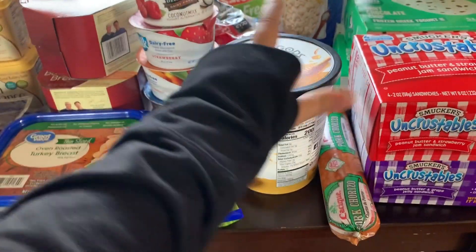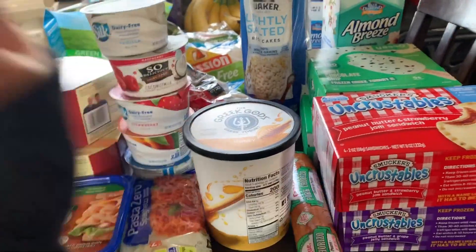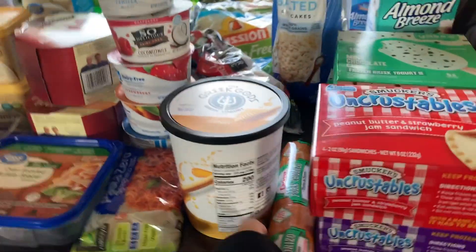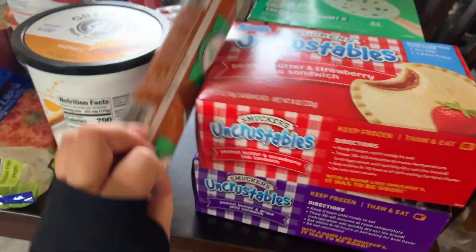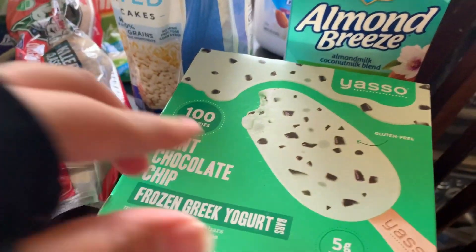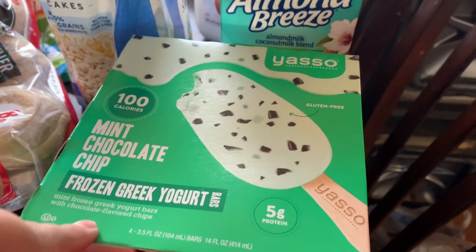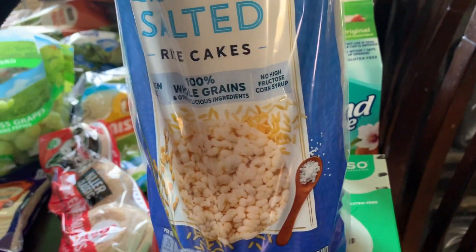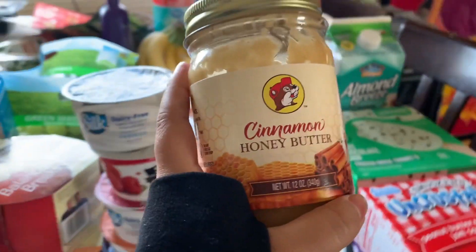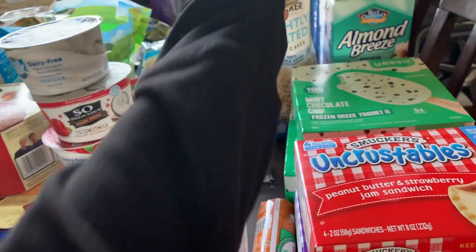I got this sugar so you can make a yogurt parfait — you can add granola, chia seeds, almonds, make it your own. I also got chorizo for breakfast, uncrustables because my boyfriend loves those, and my favorite ice cream bars — these are only 100 calories and they're so addicting even though they're not dairy-free. I got rice cakes too. I like to put peanut butter on top with this cinnamon honey butter from Buc-ee's — it's sweet and salty, the best combination.